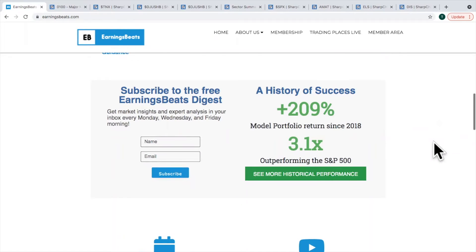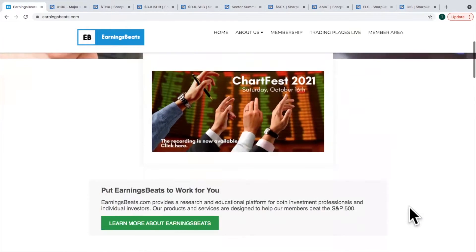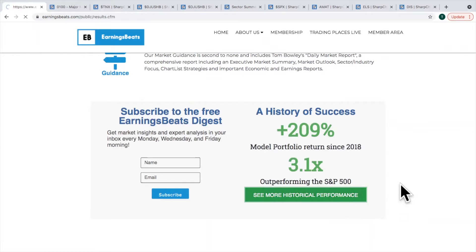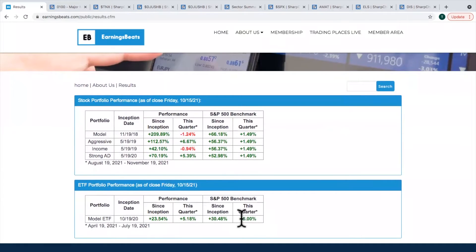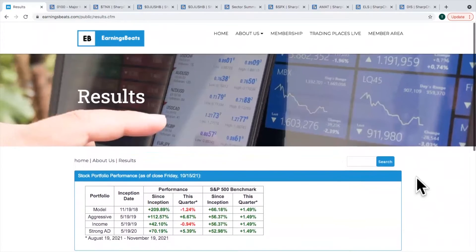One last thing — later today at 4:30, we will be drafting our ETFs for our model ETF portfolio. Once every three months we look at our portfolio of ETFs and swap them out with new ones. Markets continually change, and so do we. You can go in and take a look at our historical performance. We had a slight lead this quarter over the S&P 500, and yesterday was a really good day for us.